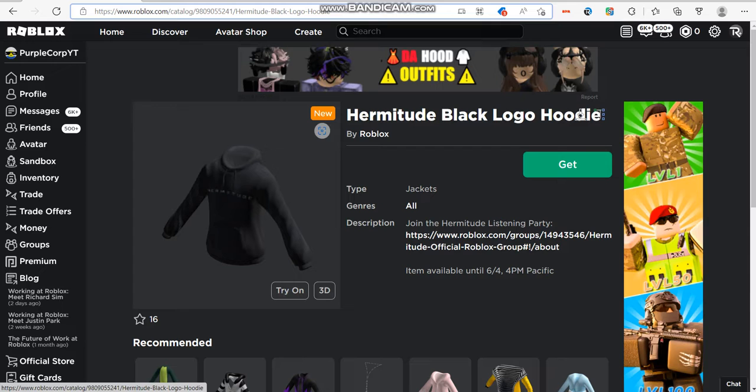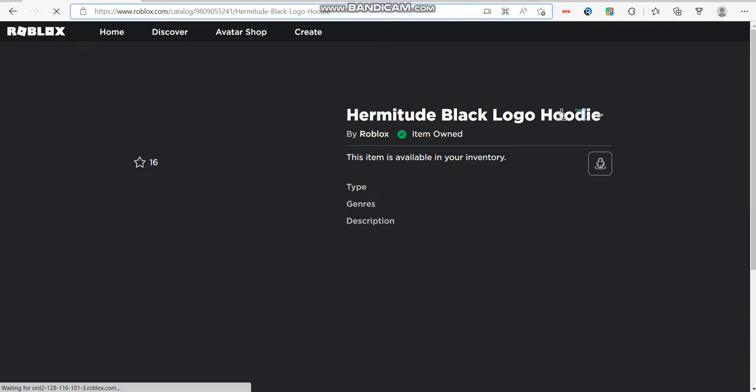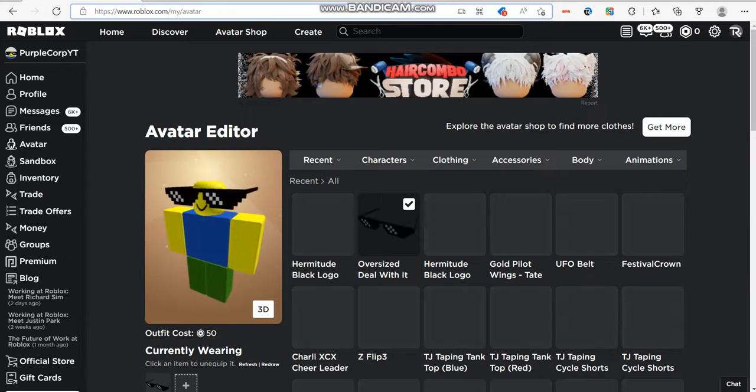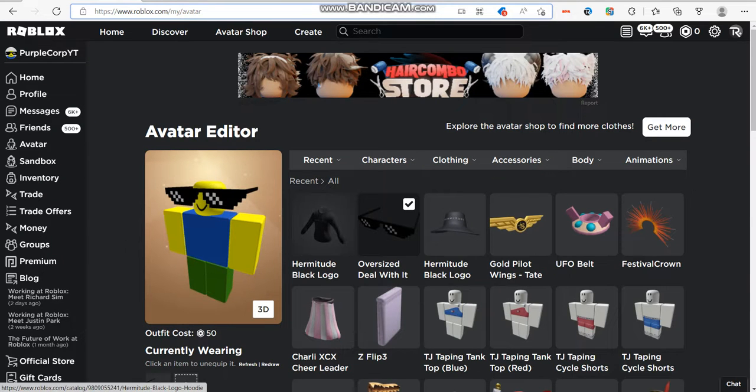It is free to buy until tomorrow — it actually goes on sale tomorrow. So basically that's just a quick tutorial on how to get the Hermitude Black Logo Hoodie. Make sure to like and subscribe if you enjoy the video, and have a great day.